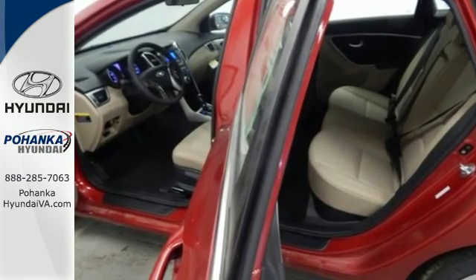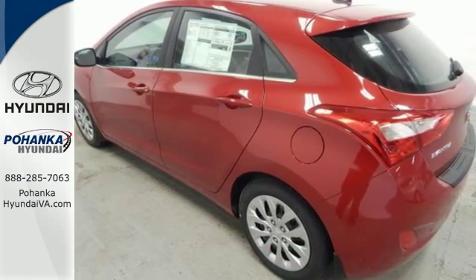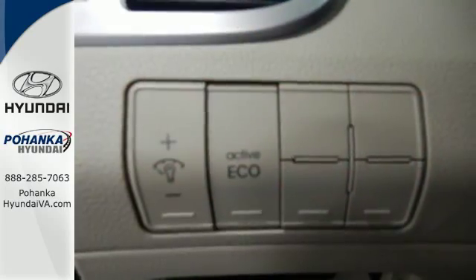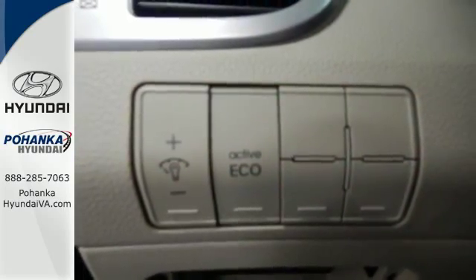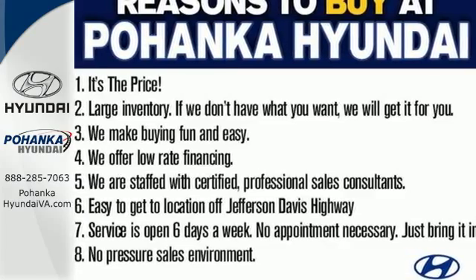Vehicle stability management, a tire pressure monitor, and a rear spoiler provide confidence while you enjoy the advantages of Bluetooth, heated front seats, and its cooled glove box. Love the road? It'll love you back when you're behind the wheel of this Elantra GT.